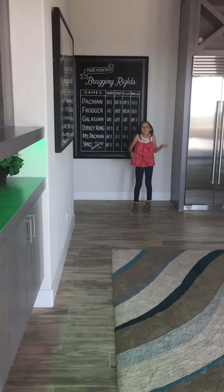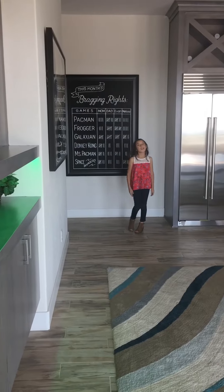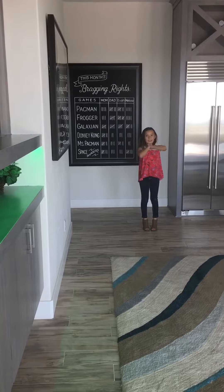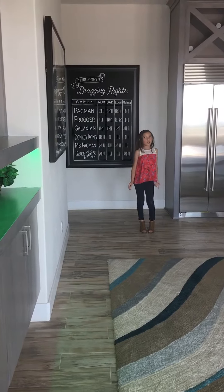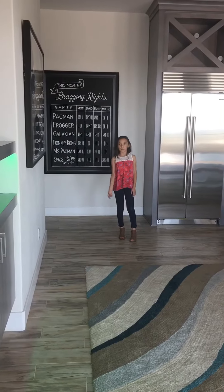Hi everybody! It's Lizzy with You Know What Model Home Tours. And on this week's Model Home, we are filming a family room — not like a living room. It's a room where you just chill and spend time with your family.